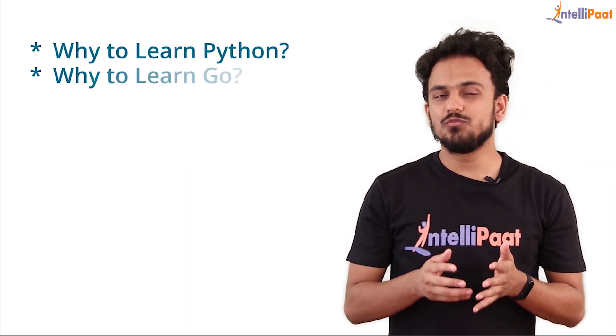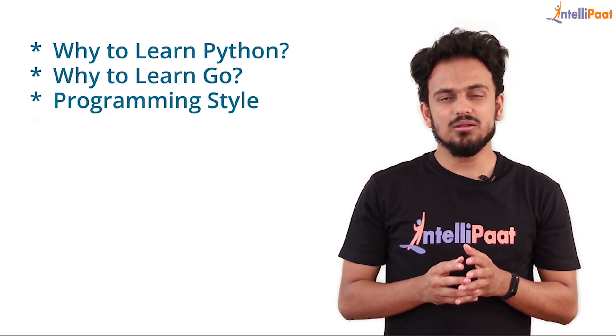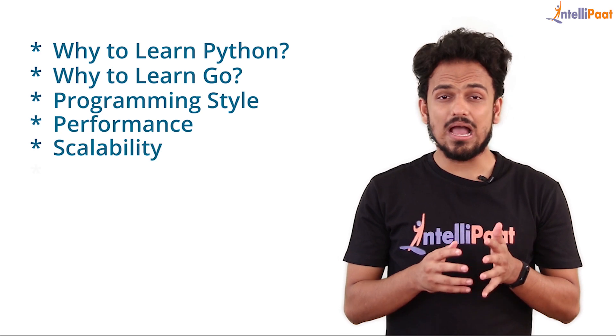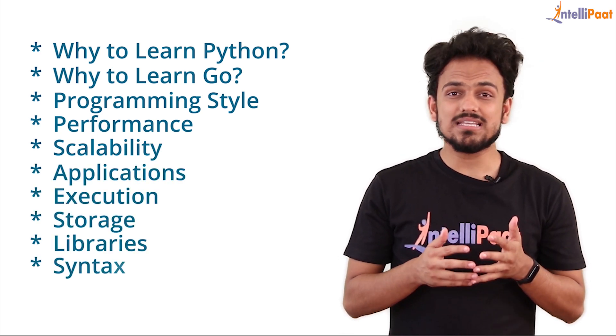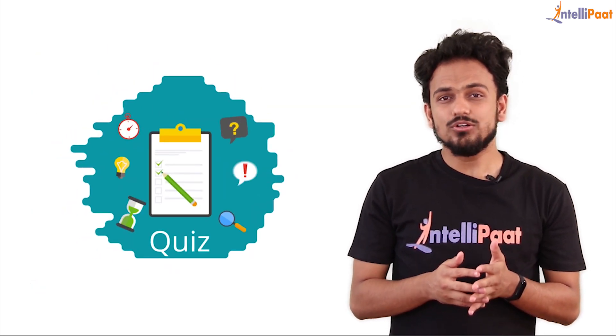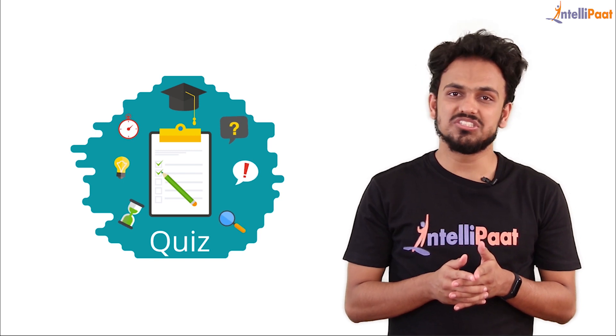We'll start off by understanding why to learn Python and why to learn Go. Then we'll compare these programming languages on the basis of their programming style, performance, scalability, applications, execution, storage, libraries, and syntax and readability of the code. We'll also have a short quiz at the end to recap what you have learned. Make sure you put down your answers in the comment section below.